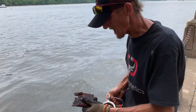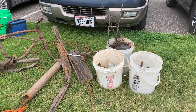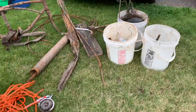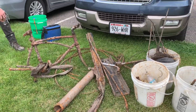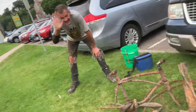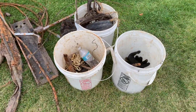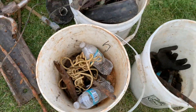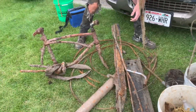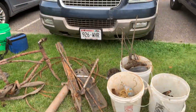Our adventure today is coming to an end. Here's some scrap and stuff we pulled up from the Saint Croix River today in Stillwater, Minnesota. There's a bike, there's a 30-foot cable, all kinds of stuff, and someone's intestines. All right guys, one more handle. Hey, if you guys like this video please subscribe — we'll see you in the next one. Peace out!